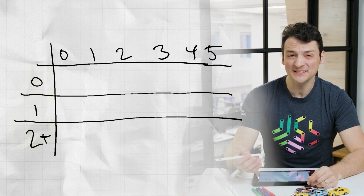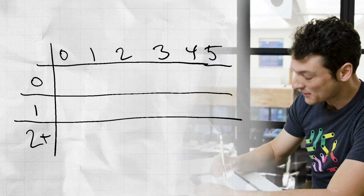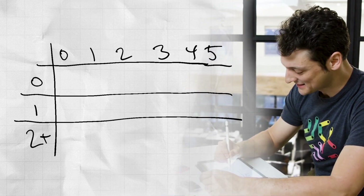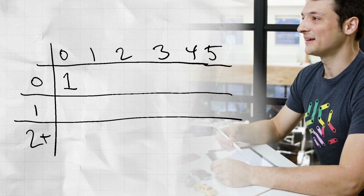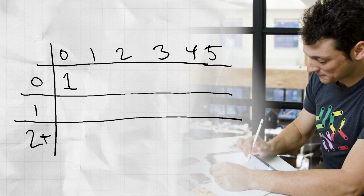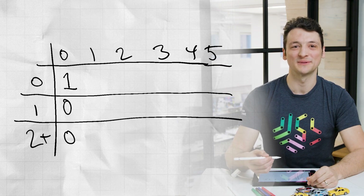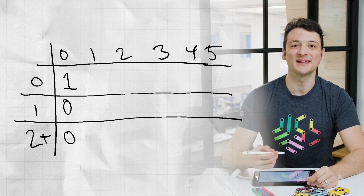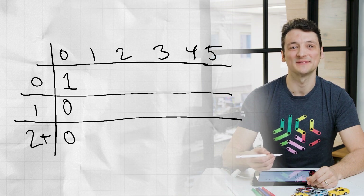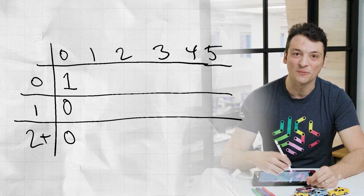The first column is easy. If we've dog sat zero nights, we've of course gotten zero full nights of sleep, so all the probability in this column lands in the first row. That means we put a one here and the other entries are zero. Now we can compute the effect of the first night, which will let us compute the second column. Two-thirds of the time we get disturbed, so our count of full nights of sleep isn't changed. And one-third of the time Fluffy doesn't bother us, so we increment our row — that is, we increase it by one.